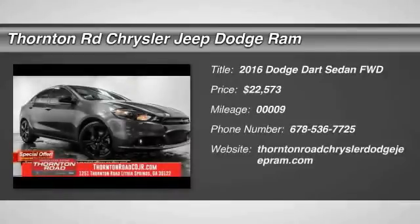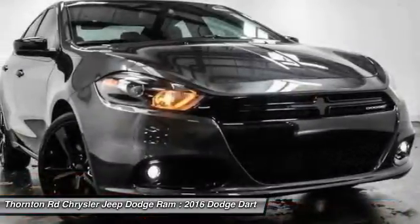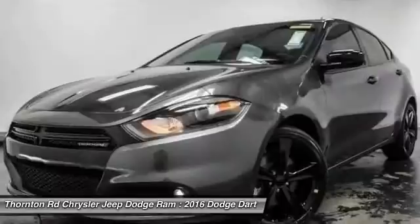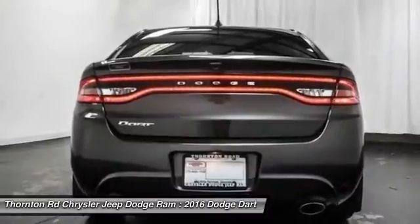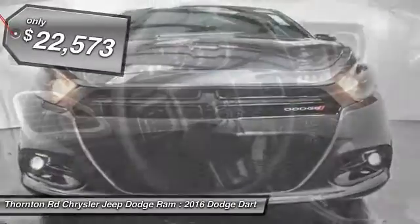2016 Dart. The Dodge Dart was introduced as a lower-priced, shorter wheelbase, full-size Dodge in 1960 and 1961, became a mid-sized car for 1962, and finally was a compact from 1963 to 1976. Chrysler had previously applied the Dart name to a Ghia-built show car in 1956, and is priced below $25,000.